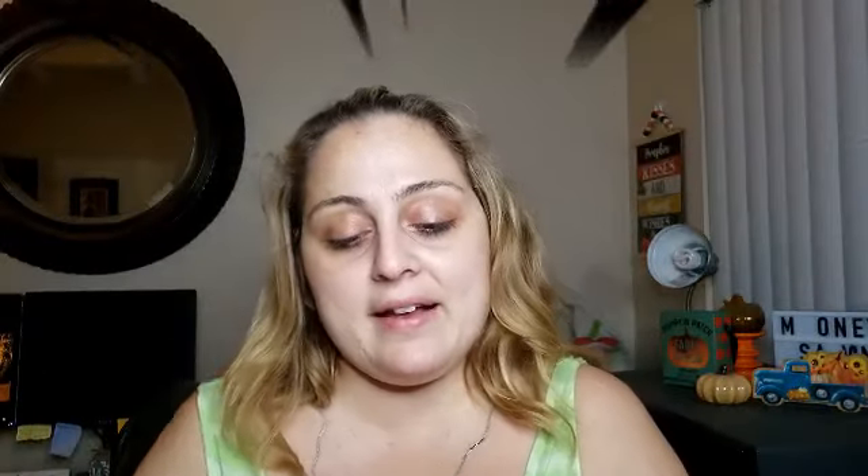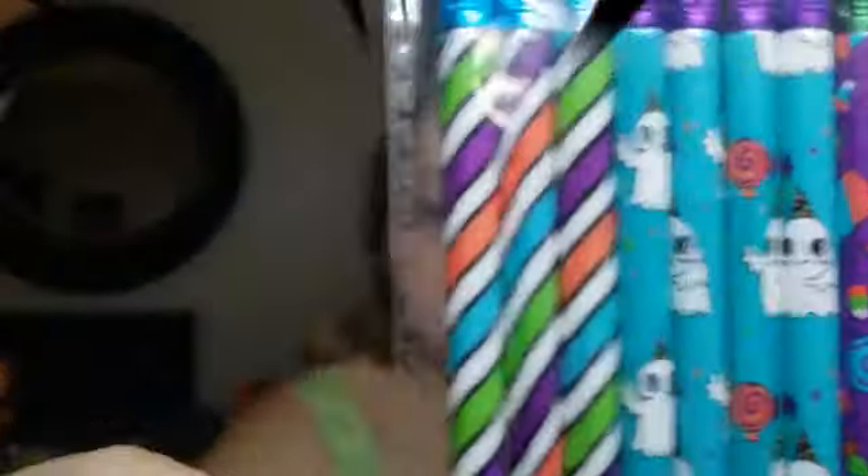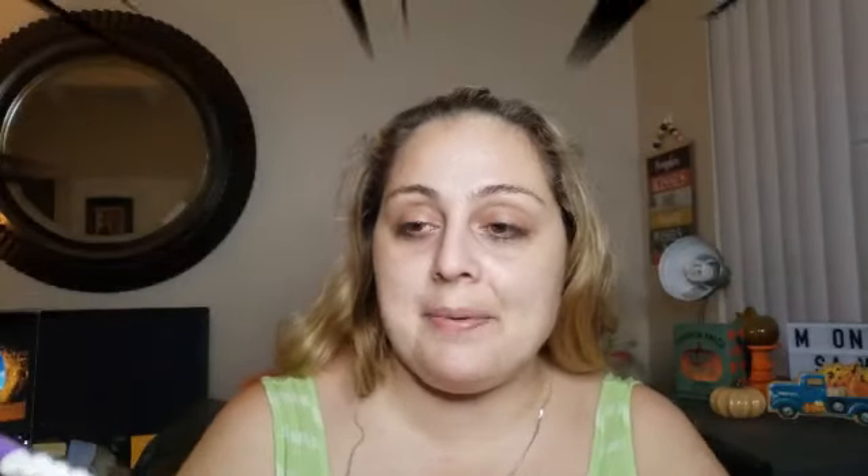I picked up four packs of Halloween pencils — one for each child for their goodie bags. They're all different: one has trees and pumpkins, one has stripes with 'Happy Halloween' on them, and one has ghosts. Someone's going to get the same kind and two different kinds — I got four packs of those.